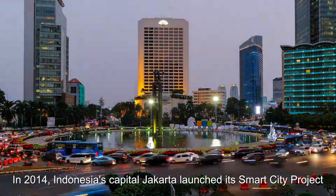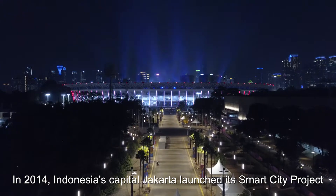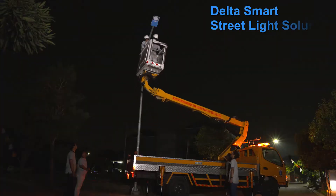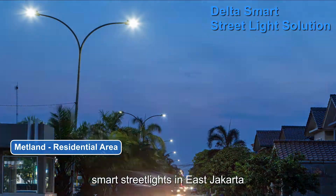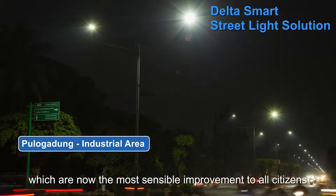In 2014, Indonesia's capital Jakarta launched its smart city project to become a low-carbon, intelligent modern city. In 2017, Delta started to install 21,000 smart streetlights in East Jakarta, which are now the most sensible improvement to all citizens.